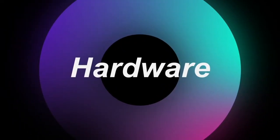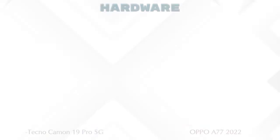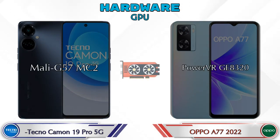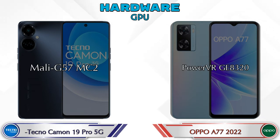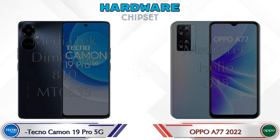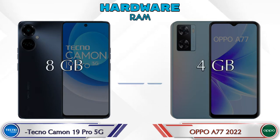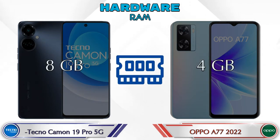First we talk about the most important part of the phone: hardware. Starting with the CPU and GPU — the Camon 19 Pro 5G has Mali-G57 MC2, and the A77 2022 has PowerVR GE8320. For the chipset, the Camon 19 Pro 5G has MediaTek Dimensity T810 MT6833, and the A77 2022 has MediaTek Helio G35.